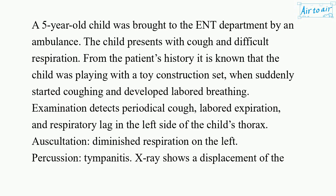A five-year-old child was brought to the ENT department by an ambulance. The child presents with cough and difficult respiration. From the patient's history it is known that the child was playing with a toy construction set, when suddenly started coughing and developed labored breathing. Examination detects periodical cough, labored expiration, and respiratory lag in the left side of the child's thorax.